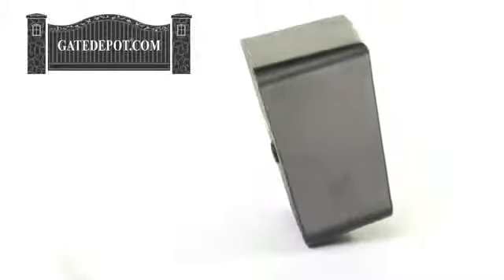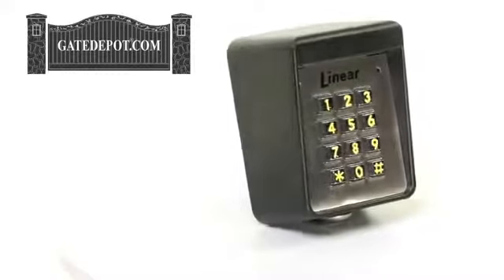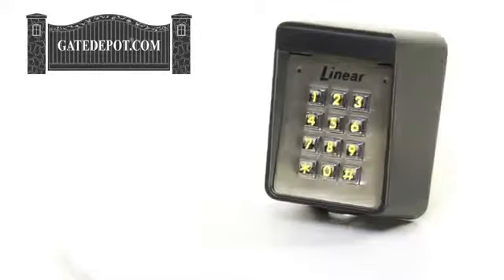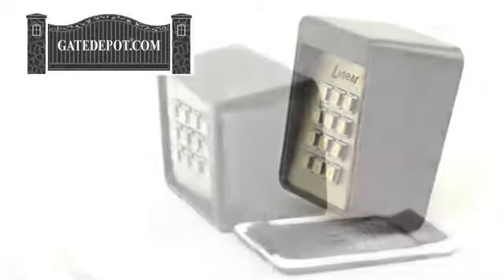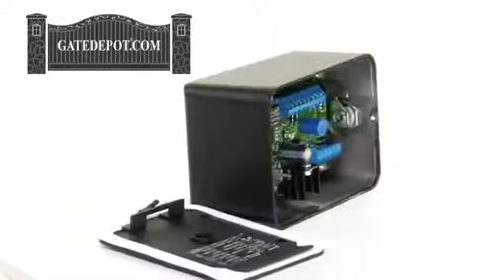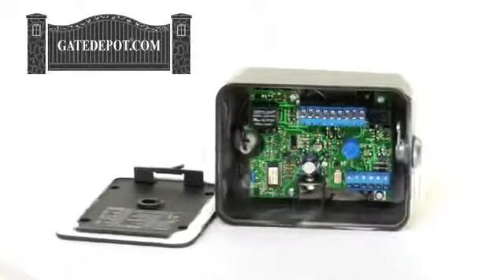The Lanier AK11 digital keypad has a rugged cast aluminum enclosure. It has up to 480 programmable codes, includes door sense input, inhibit input, request to exit input, alarm shut output, timed anti-passback, and keypad lockout. It has a key lock cabinet and is powered by 12 to 24 volts AC or DC.